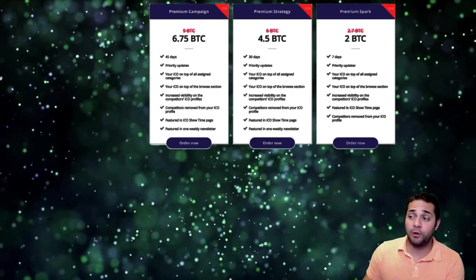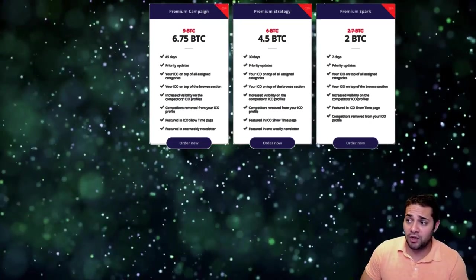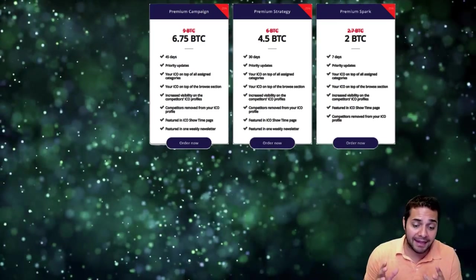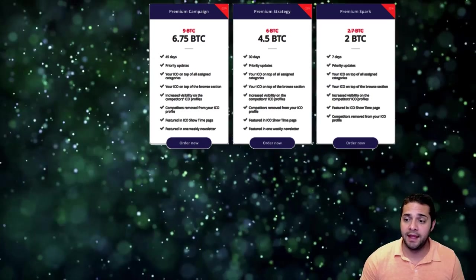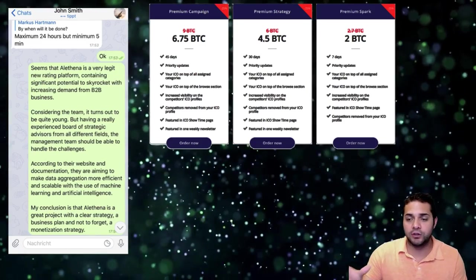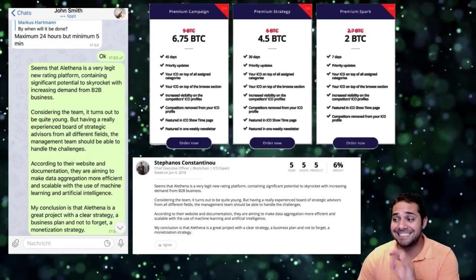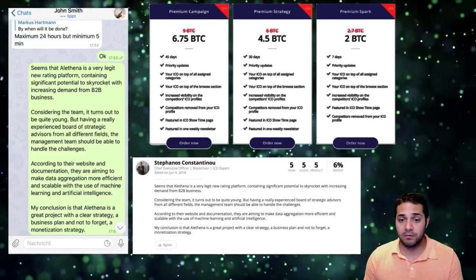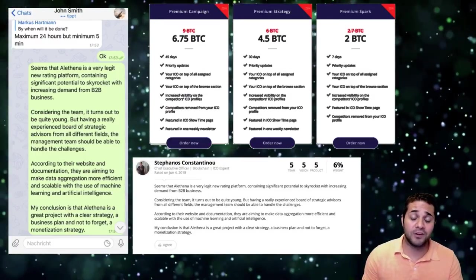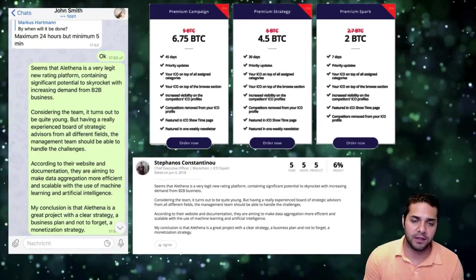On ICOBench you can pay for a premium campaign, premium strategy, or premium spark — basically, the more you pay, the more exposure you get, regardless of how bad the project is. One of the pictures in the article shows the end of a conversation where someone says what they want, and ICOBench literally posted that exact comment on the ICO's Bench profile. That is super sketchy. There's so much more in the article showing it is not a reliable source.